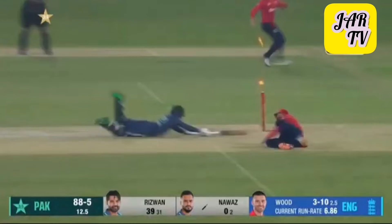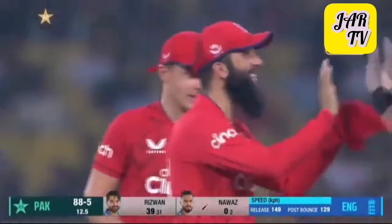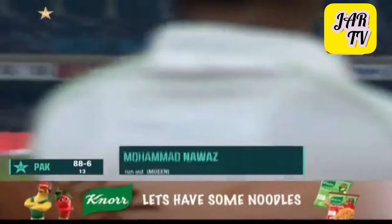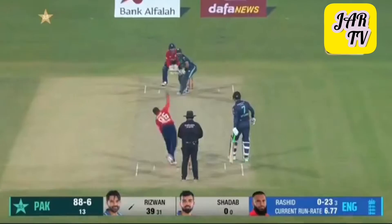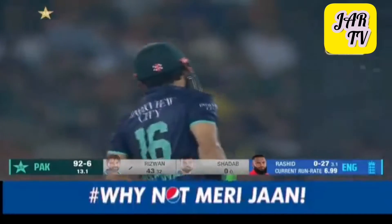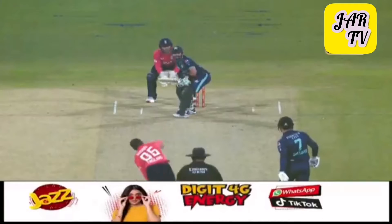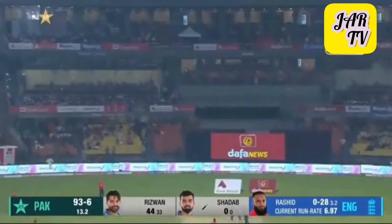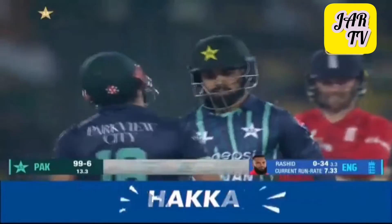Oh my heavens, how casual was that! This is mighty close — that'll need a review. Swapped ends. That's a nice shot though, in amongst the carnage — suddenly a moment of delight. Up in the air and it's got the distance. Extraordinary.